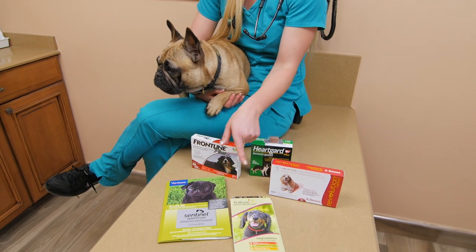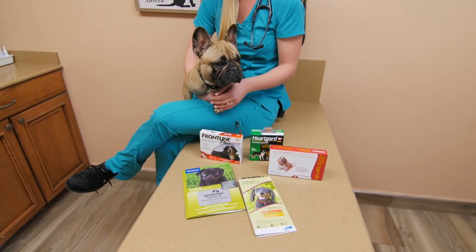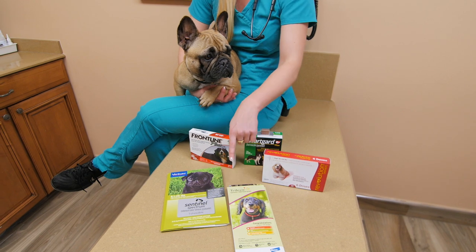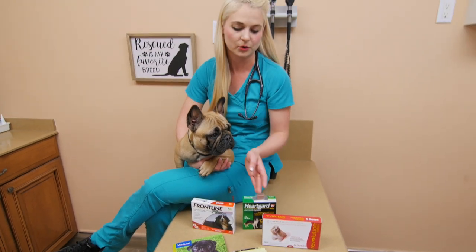And then Trifexas — that's a chewable that will work all month, and that does the heartworm, fleas, and intestinal worms. And then we have Sentinel, which is also a chewable that does heartworm, fleas, and other intestinal worms — like tapeworms is included in that one.